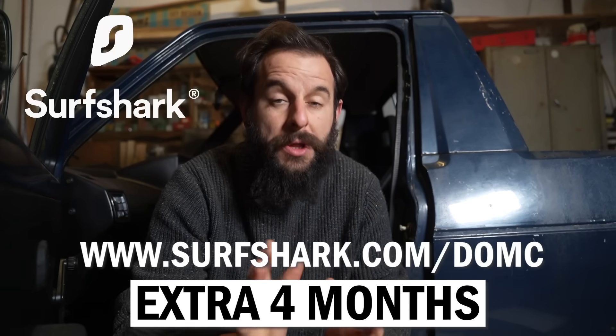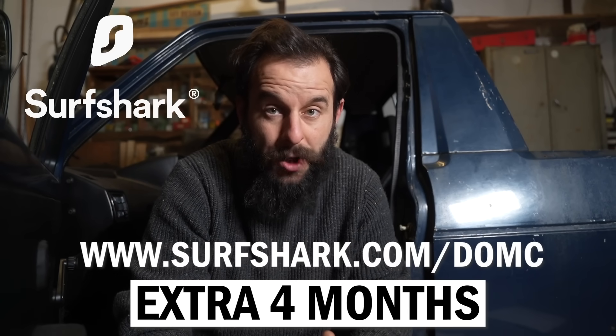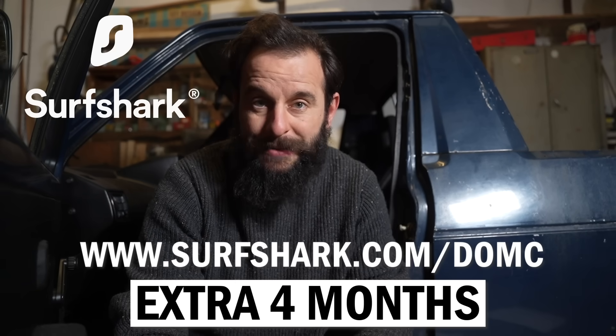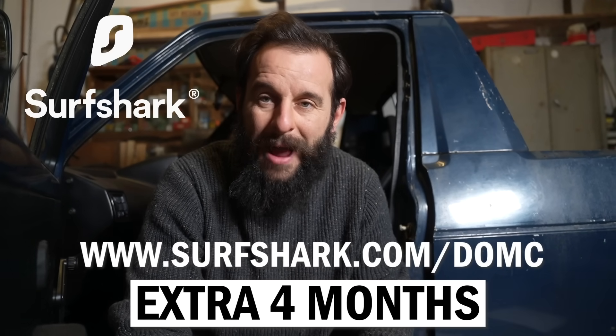I really can't recommend using a VPN enough. The lovely team at Surfshark have got an offer for you, especially for Black Friday and the holidays. Go to surfshark.com/DomC for an extra four months of Surfshark at an unbeatable price. I'll put the link in the description below the video. If you try out Surfshark and realise maybe it's not for you, don't worry — there is a 30-day money-back guarantee. So you really have nothing to lose.